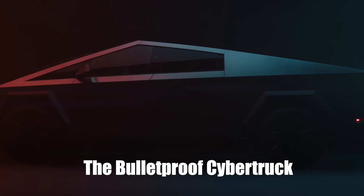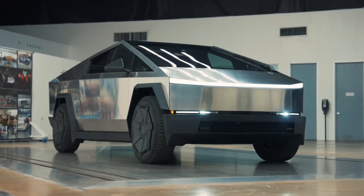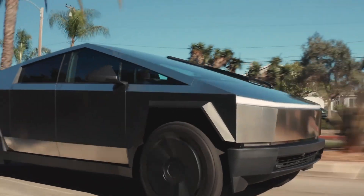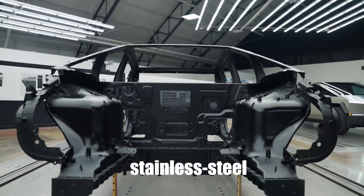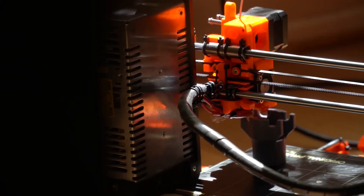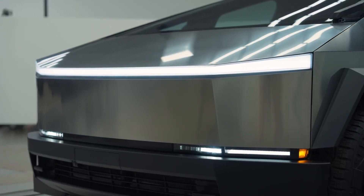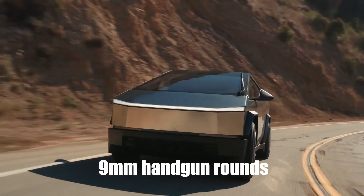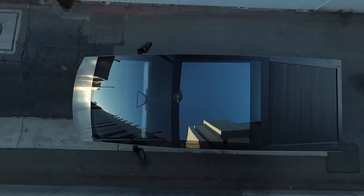Let's start with the star of the show — the Tesla Cybertruck. Remember when Elon Musk unveiled this beast and it looked like something from Mars? Well, it's not just its appearance that's out of this world. The Cybertruck's exterior is made of ultra-hard 30x cold-rolled stainless steel — the same material used in SpaceX rockets. This ultra-strong material can reportedly withstand 9mm handgun rounds, so small firearms don't stand a chance against this futuristic truck.